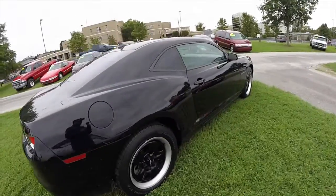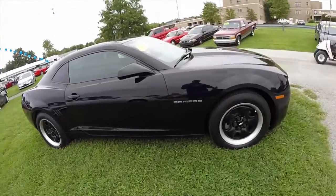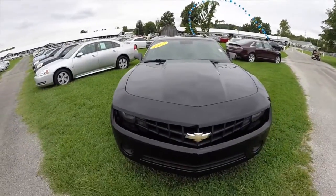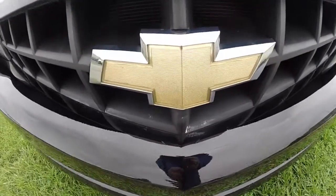This does conclude our quick walk-around look at this 2011 Chevrolet Camaro 1LS. If you have any questions or would like to see this vehicle, please contact our showroom. One of our friendly sales staff will be more than happy to answer any questions you may have. And as always, thanks for watching.